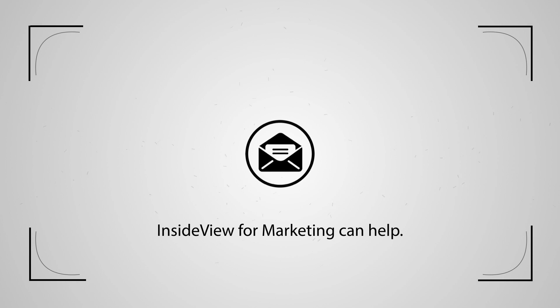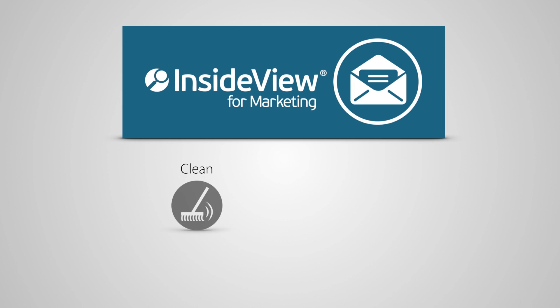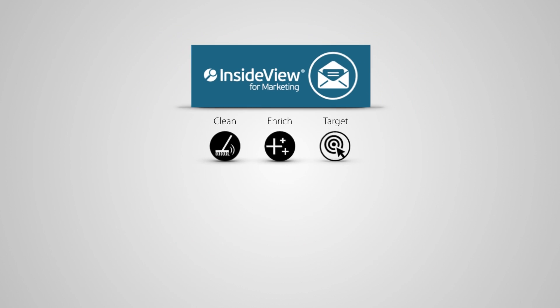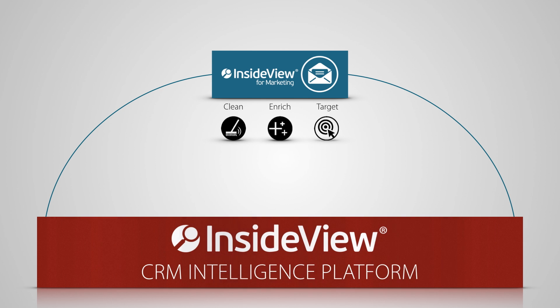InsideView for Marketing can help. InsideView for Marketing is comprised of three products: Clean, Enrich, and Target. All are built on the InsideView CRM Intelligence platform, which provides the most accurate data for generating and delivering more great leads.